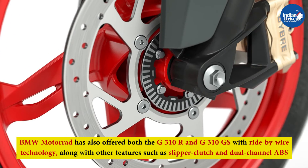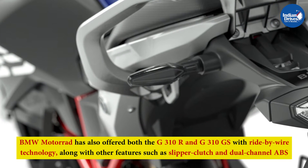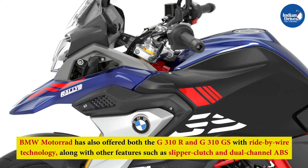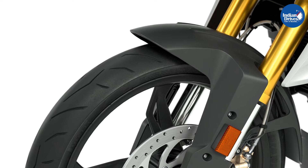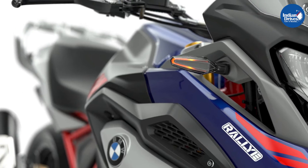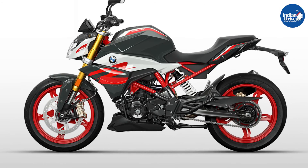BMW Motorrad has also offered both the G310R and G310GS with ride-by-wire technology, along with features such as a slipper clutch and dual-channel ABS. Both motorcycles use golden USD forks at the front and an aluminium swingarm suspension setup at the rear. Braking is handled by discs at both ends.